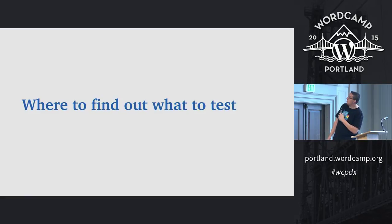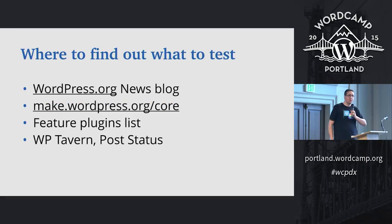So let's talk about where to find out what to test. When we're in the testing stages — beta and RC — every time we release a new beta or RC, we post on the WordPress.org news blog. It has a listing of all the things we've worked on since the last iteration: number of bugs fixed, number of contributors, and so on. It's a great place to find out what's changed since the last beta, especially if you're actively beta testing WordPress.